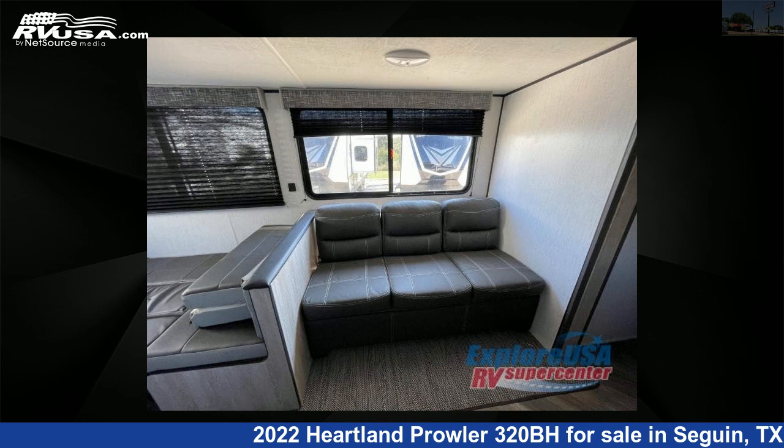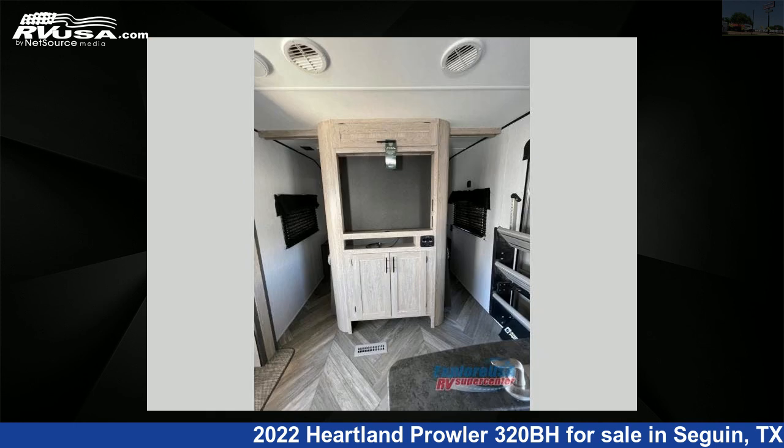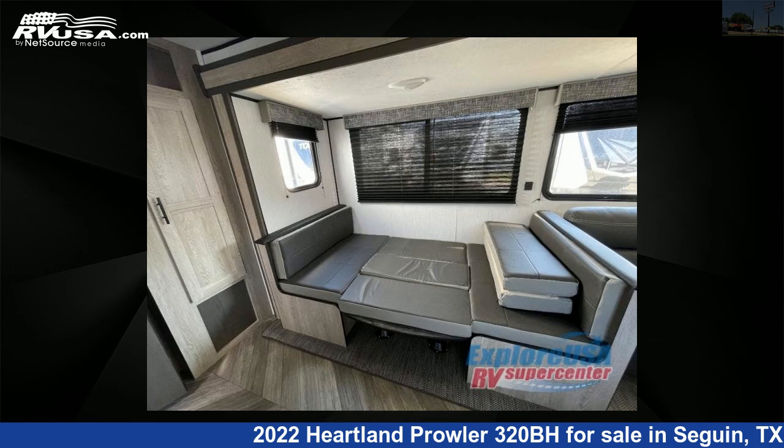For more information and pricing on this unit, and to see all units available for sale by Explore USA RV Supercenter, Seguin, TX, visit rvusa.com.